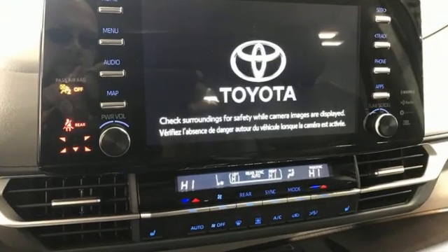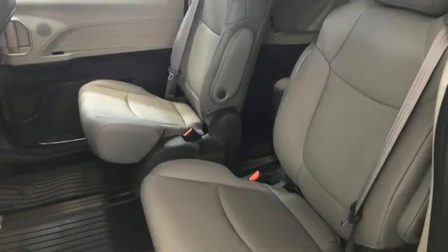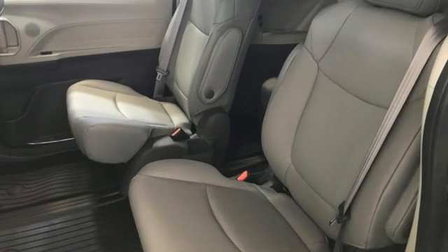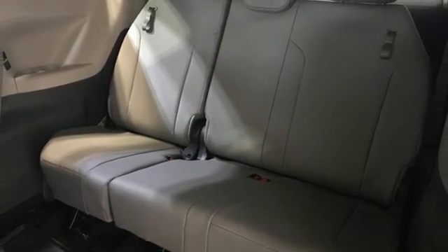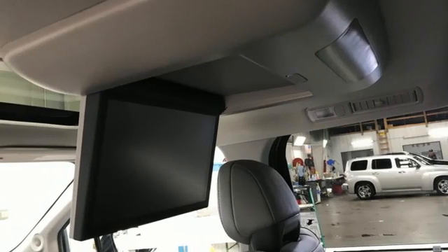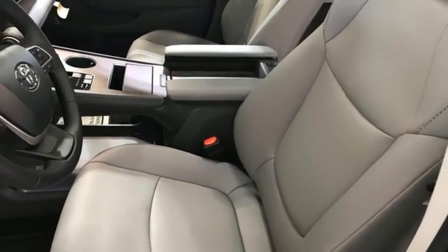Wi-Fi hotspot. Multi-zone climate control. Streaming audio. Auto-dimming rear-view mirror. External memory control. Doors and push-button start proximity key. Front heated bucket seats. Continuously variable automatic transmission. Hands-free liftgate. Front and rear parking sensors. And I-4 engine.